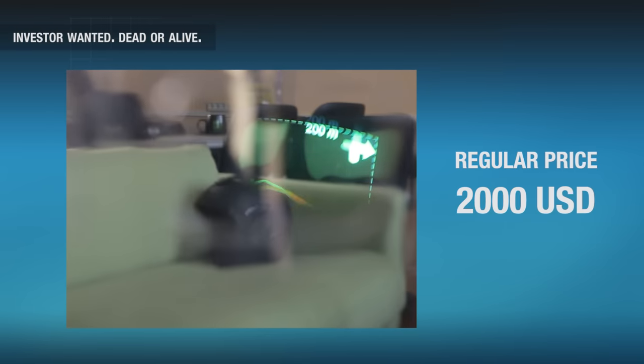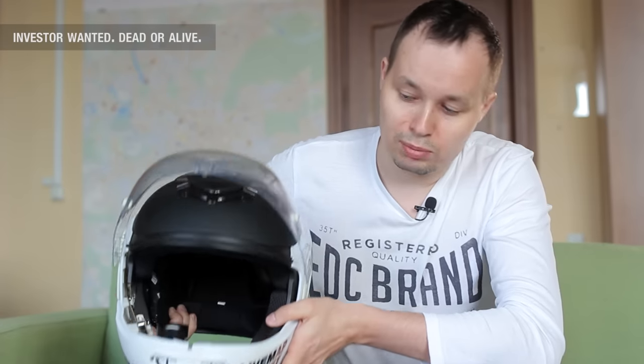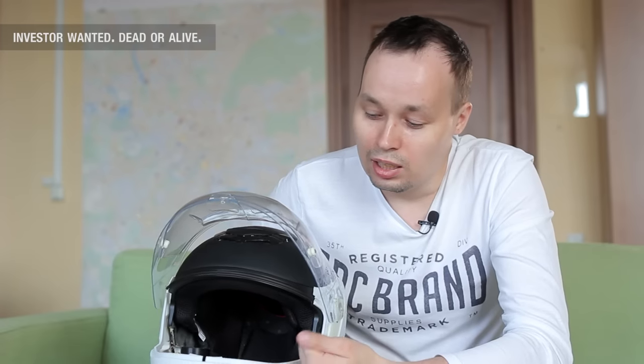The helmet will cost about 2,000 US dollars. The device can be pre-ordered today with a $500 discount. According to Andrey, his team is open to the possibility of cooperation with new partners and investors.